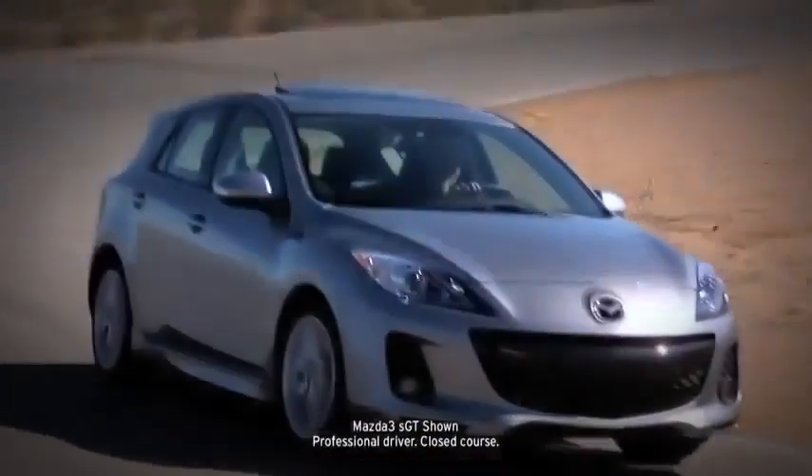Mazda 3 is no stranger to advanced technology. Once you've paired your phone with the Bluetooth hands-free system, making and receiving calls is as easy as pushing a button on the steering wheel and saying hello. You can also stream music wirelessly through your vehicle's audio system or connect your mobile device via the USB port. The available 265-watt, 10-speaker Bose surround sound system delivers crisp, powerful audio, and even adjusts the volume to your cruising speed while helping to block out unwanted ambient noise.